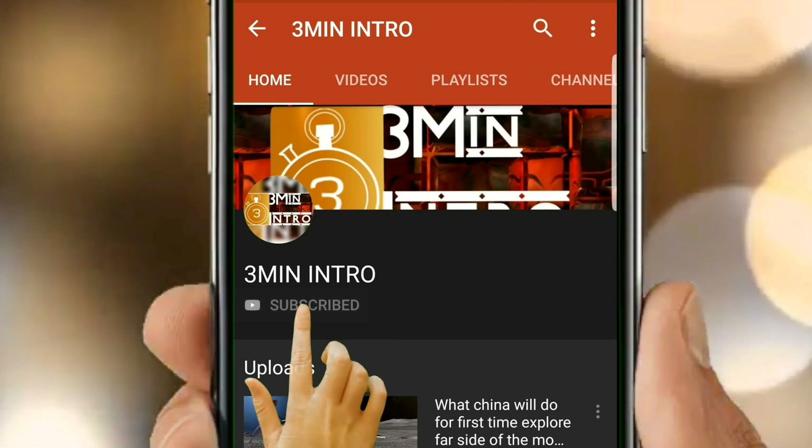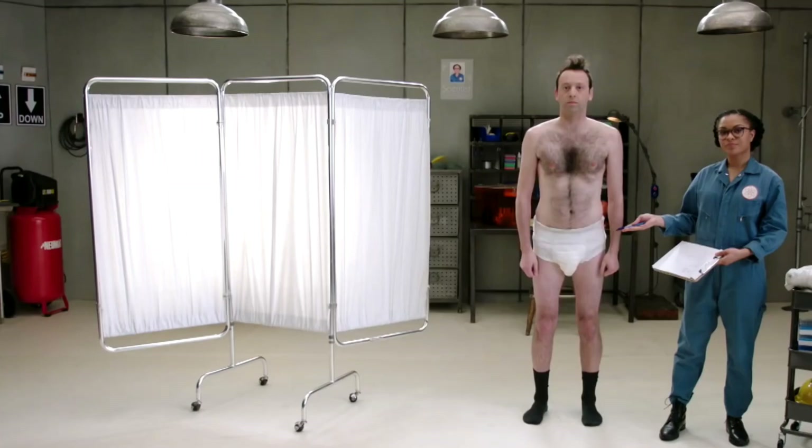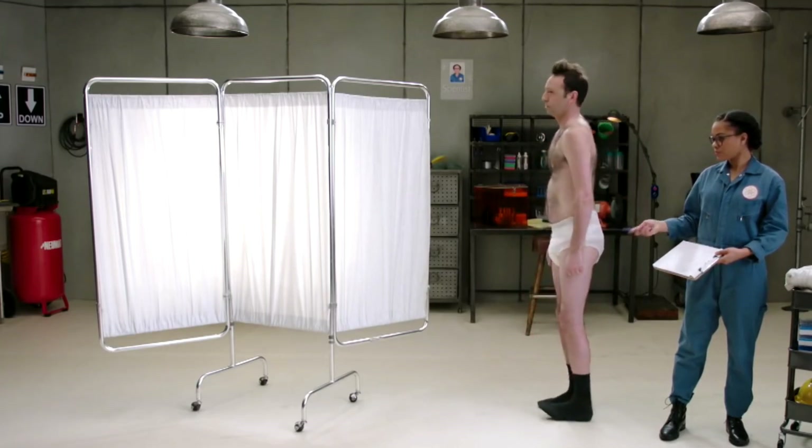Do astronauts really wear diapers? You will know the answer from this video, so watch till the end.